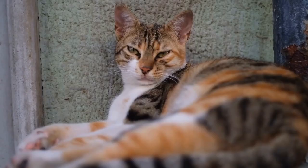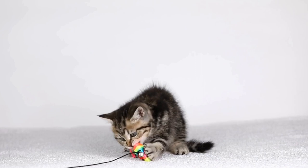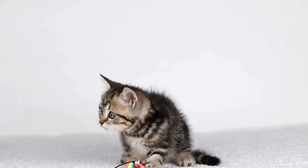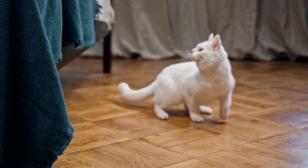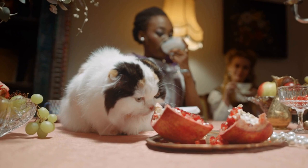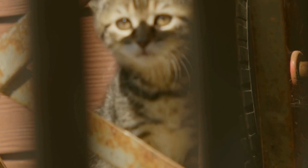Cats' exceptional sense of balance allows them to perform awe-inspiring acrobatic feats. The combination of their keen visual perception, flexible spines, and agile limbs makes them natural acrobats. One of the most remarkable displays of feline balance is their ability to land on their feet after a fall. This skill, known as the righting reflex, is a result of cats' flexible spines and extraordinary body control. Even when falling from great heights, cats can twist their bodies mid-air and distribute the impact evenly, minimizing the risk of injury.